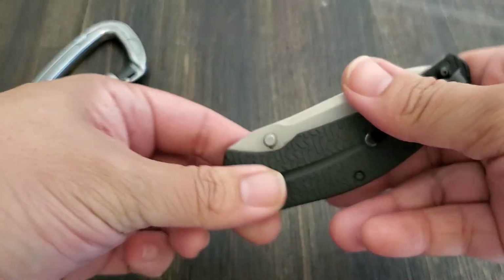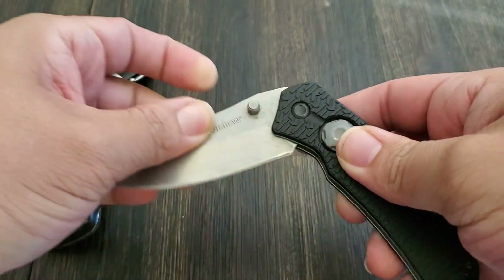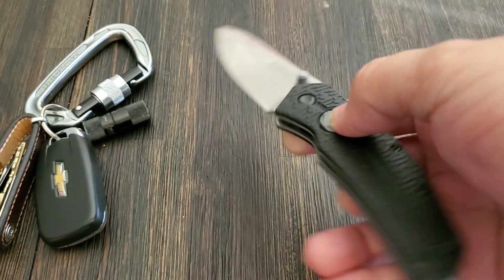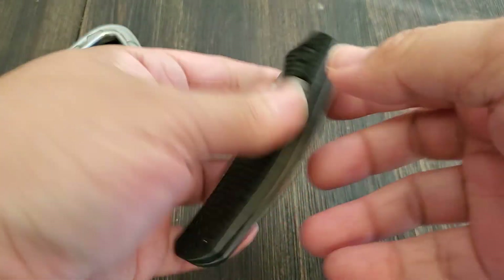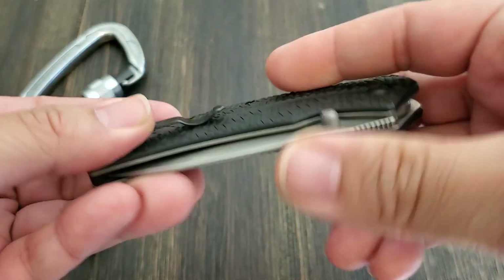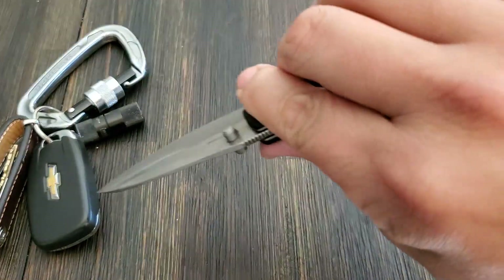Next item is my Kershaw pocket knife. This is not the most expensive knife out there, but for what I need it to do, it does everything. It's a nice little knife. I've had this for about five years and it's worked very well for me — never failed me once. I like the grip on the handles and there's a little company branding on it. Overall, this knife works very well for me.